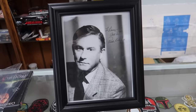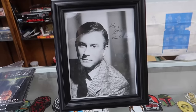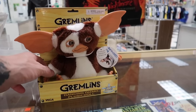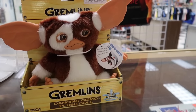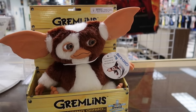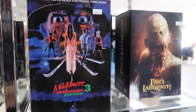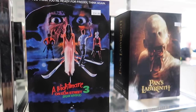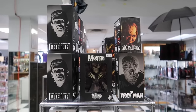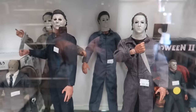This one here has to be my favorite — it says 'To Larry, all the best, Roddy McDowell.' I want this. Can't have it, but I want it — it's beautiful. Here's Gizmo from the movie Gremlins, and he comes with sound. Sing it, buddy. Sing it.